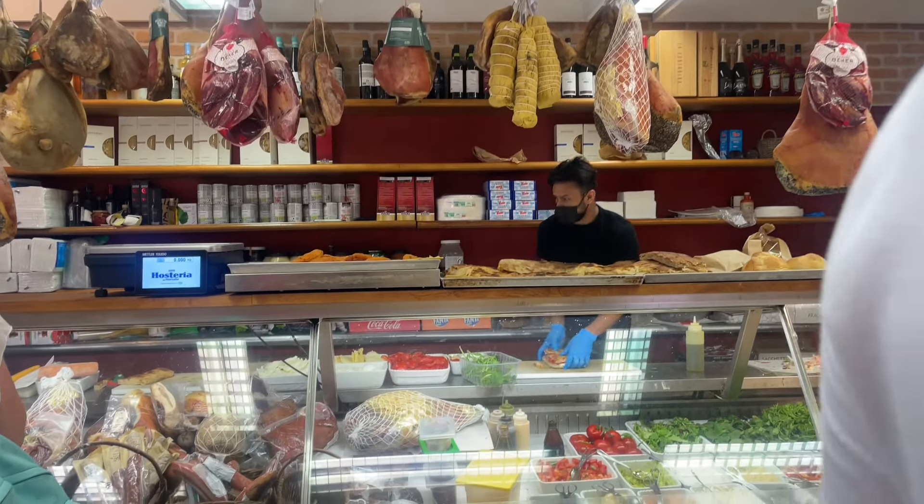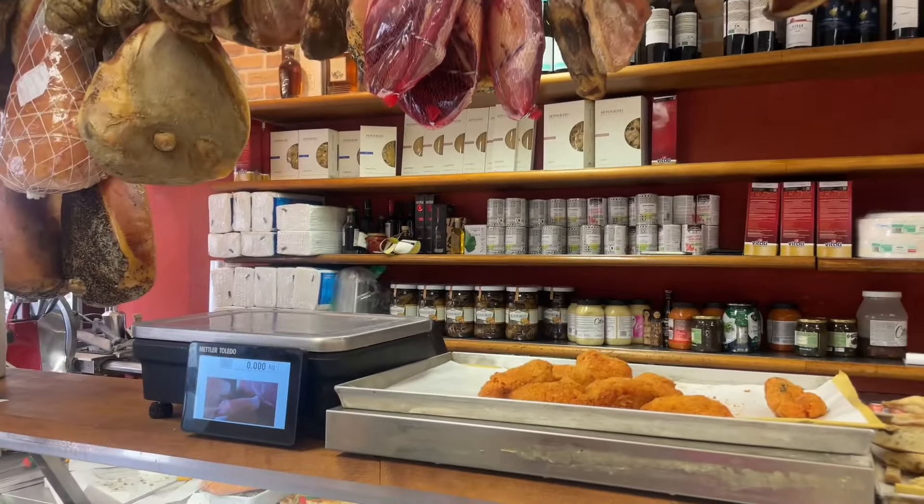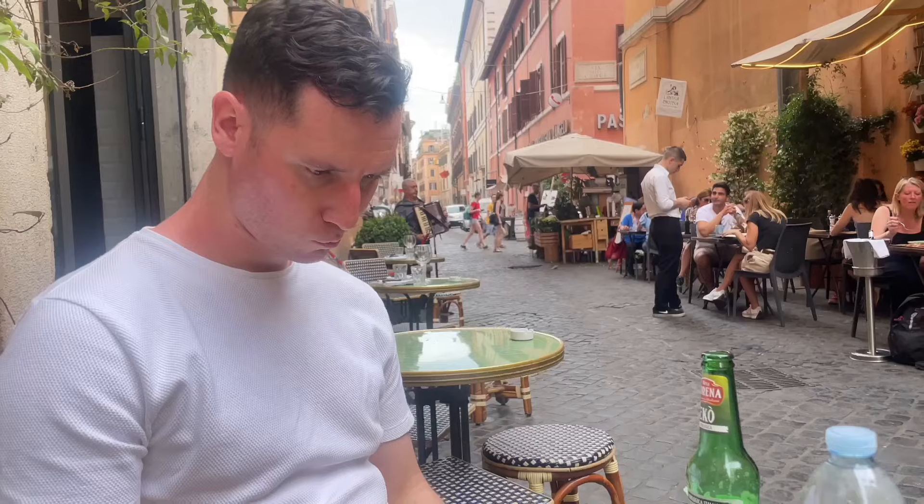What I would also recommend is that when you're in Rome, have one of their subs for lunch. So amazing, so tasty, full of flavour — it's just authentic Italian food again.